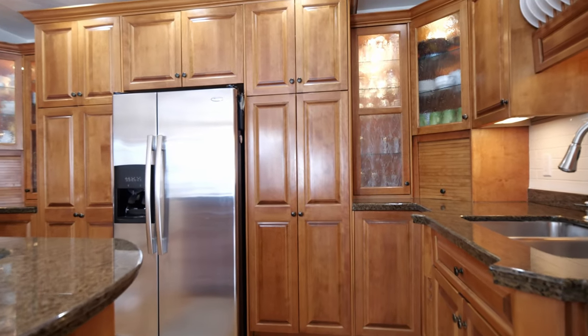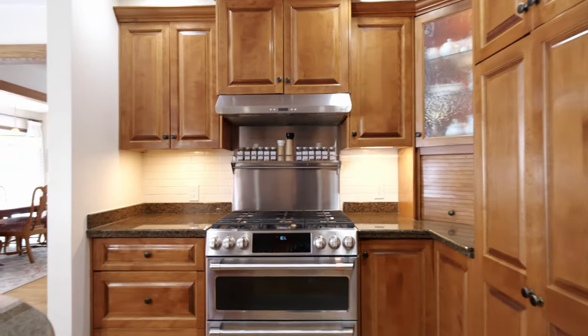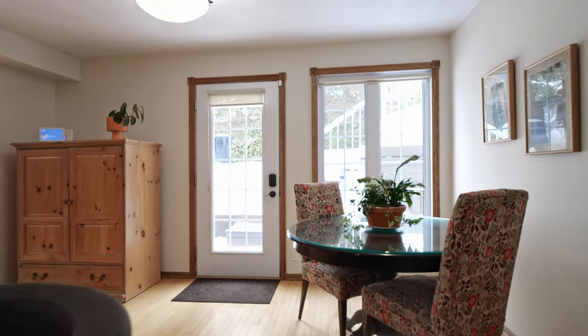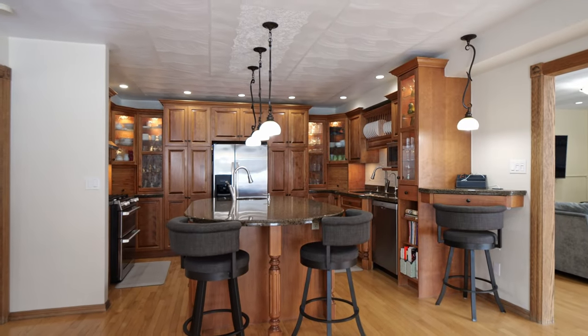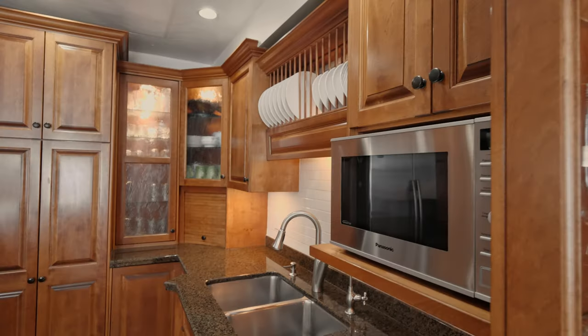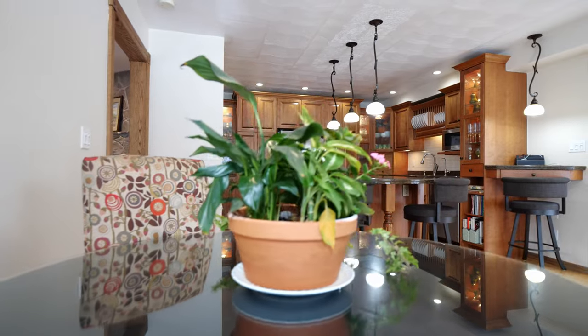The eat-in kitchen is sure to impress with newer birch cabinetry and granite countertops. Features to love: the cafe gas stove, double oven, huge stainless fridge, Bosch dishwasher, and built-in wine fridge.